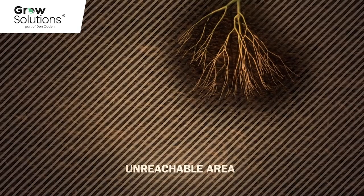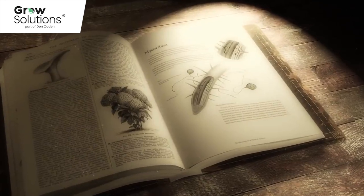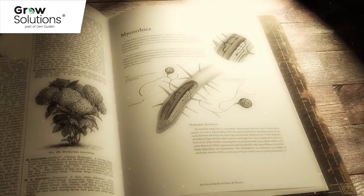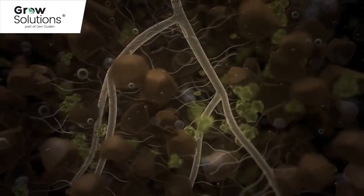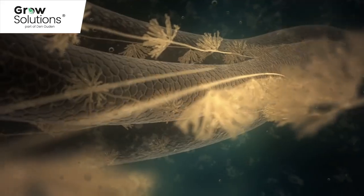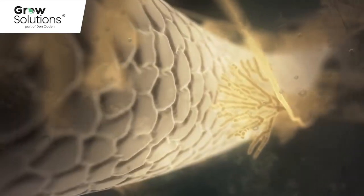Mycorrhizal fungi are able to drastically increase this absorption capacity. It may sound like a modern development, but it's not. The fungus has always existed, but due to modernisation its role has been neglected. Due to many years of using synthetic fertilisers, mycorrhizal is only very sporadically found in agricultural soils. Mycorrhizal fungi have always lived in symbiotic relation with the plant roots. Mycorrhizal fungus forms a living connection within the roots and creates an absorption and transport system. This is essential for healthy plant growth. Mycorrhizal in the roots is just as normal as chlorophyll in the leaves.